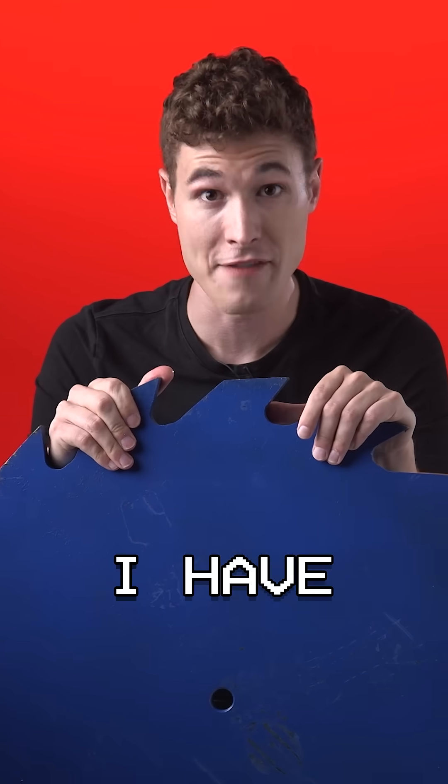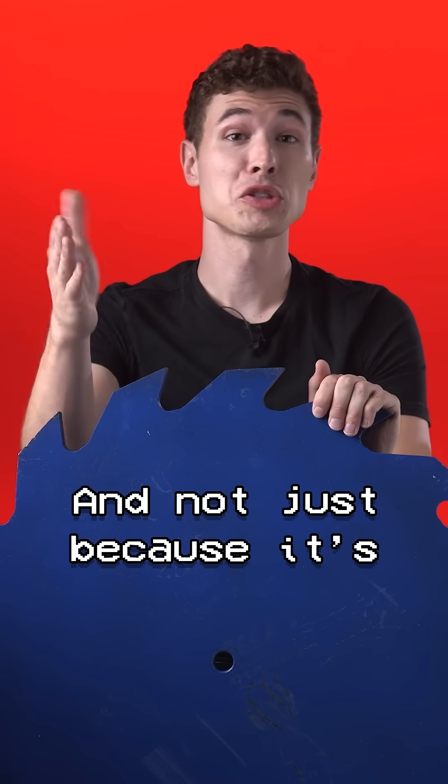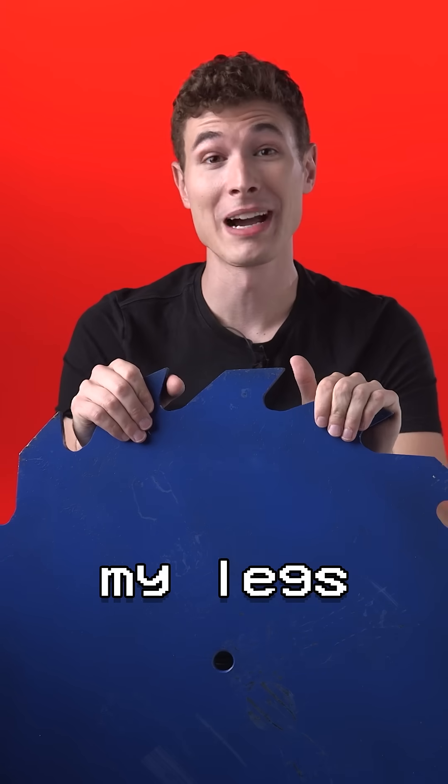This is the most dangerous thing I have ever made, or sat next to, for that matter. And not just because it's impossibly heavy and could crush my legs instantly.